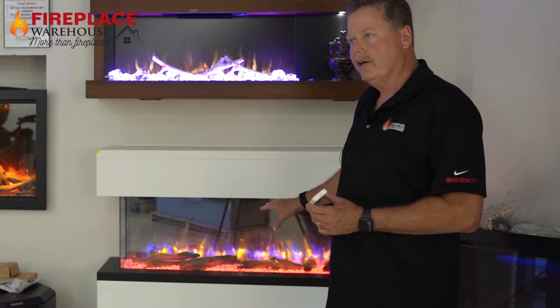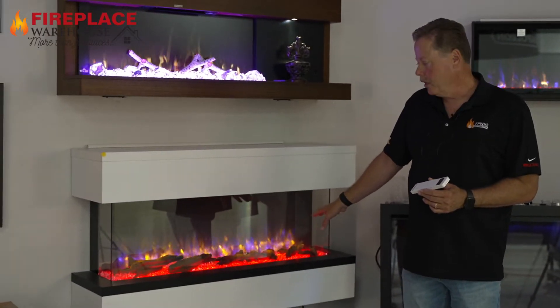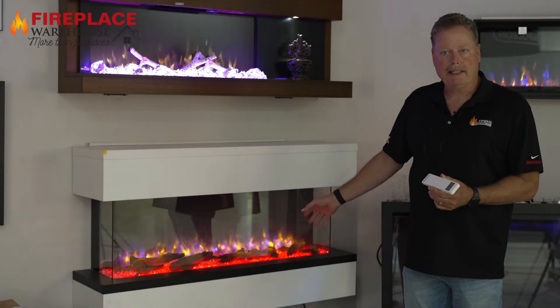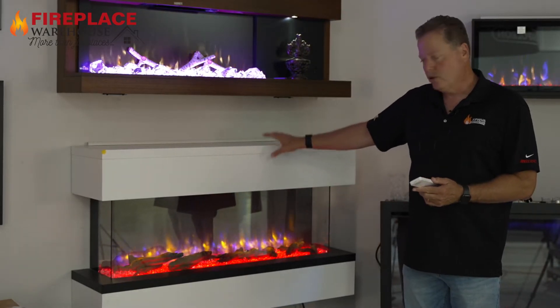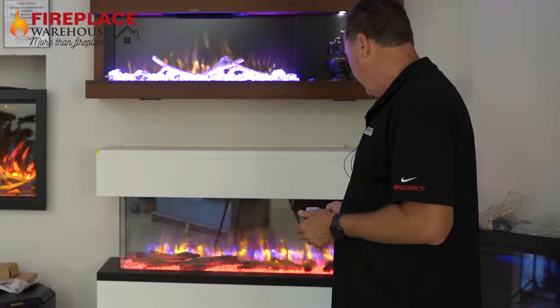They do such a great job with their LED lighting. They come with all the media, come standard with the product, and they come in multiple sizes. This particular product also has a heating capacity, but you can easily change the lighting as well.